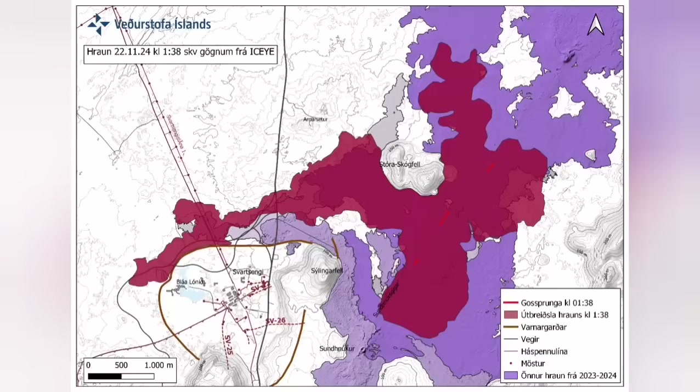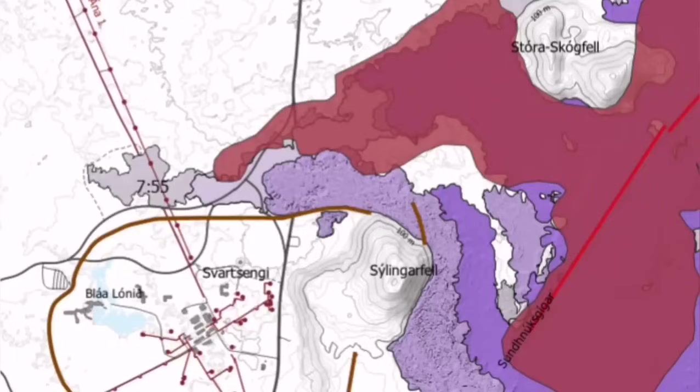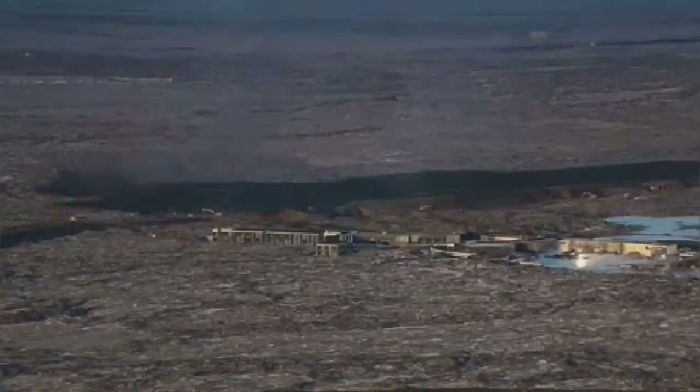it cut parts of the Slingefell and also the hot water supply, which is needed for warming the houses in the Reykjanes area up to the capital, Reykjavik.